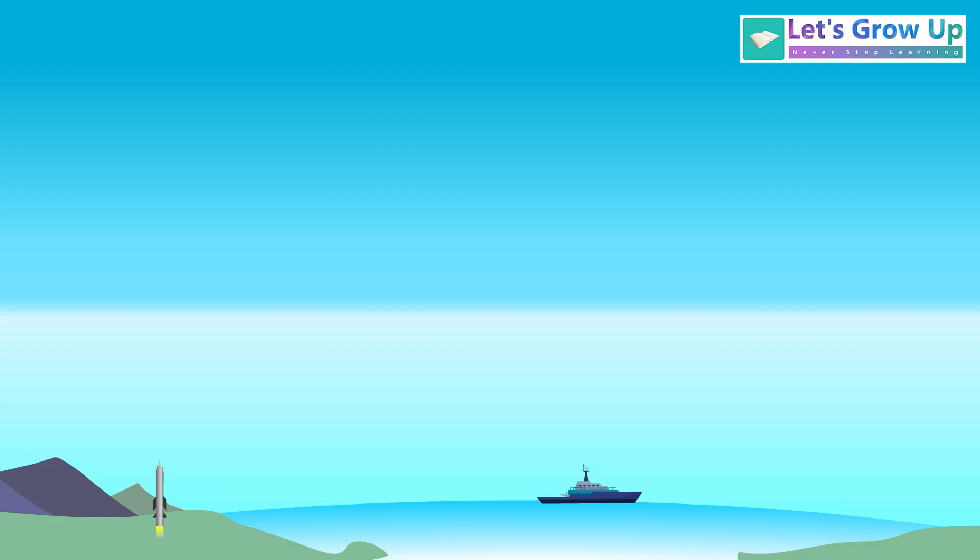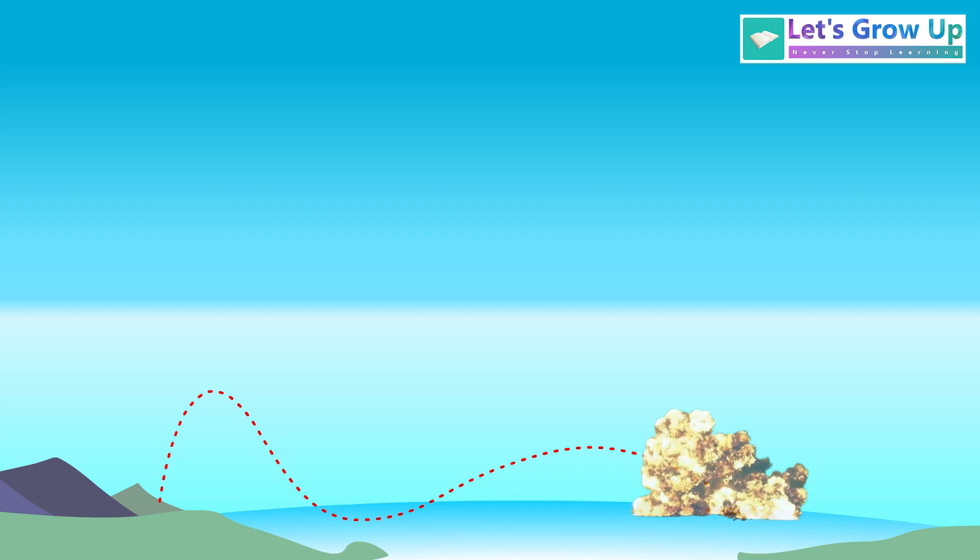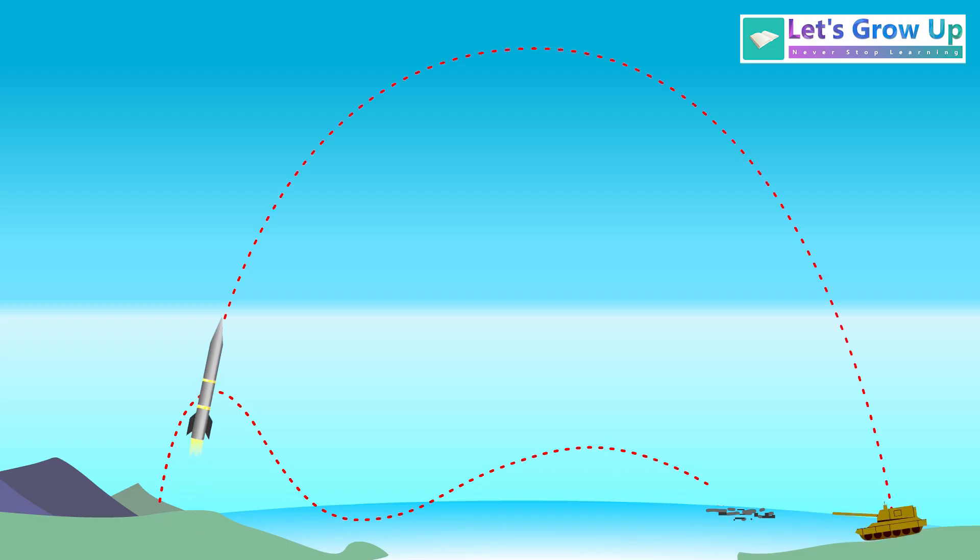A special feature of many cruise missiles is their target lock ability. This means if the target moves after launch, the missile can automatically change its path to follow and hit it. In contrast, a ballistic missile's path is predefined and fixed before launch. Once the missile is fired, it is heading for a specific, predetermined spot on the map and cannot change its target or adjust its path mid-flight if the target moves.